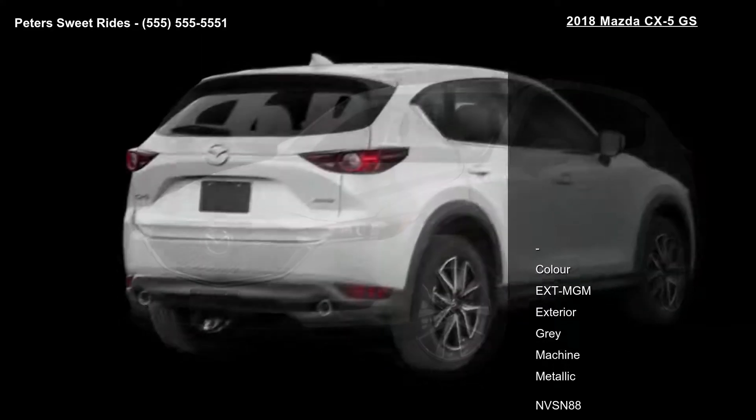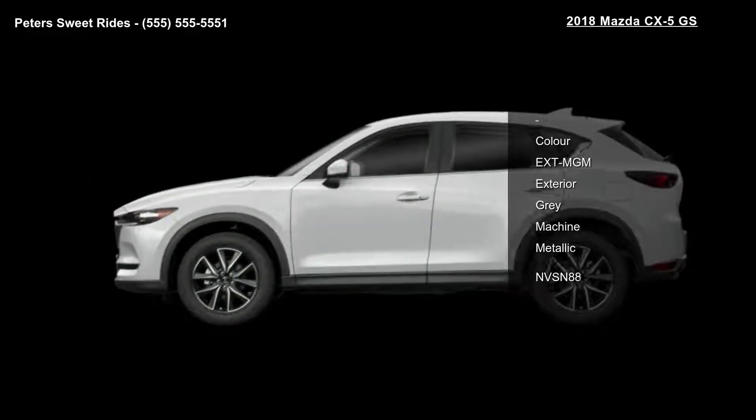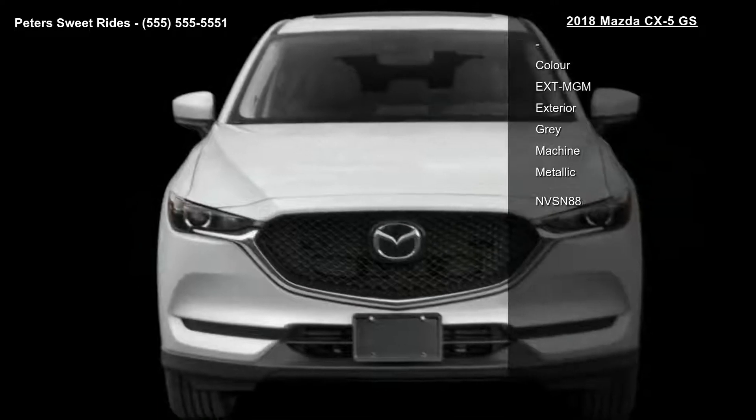This vehicle's top features include color EXT-MGM, exterior gray machine metallic, and NVSN-88.